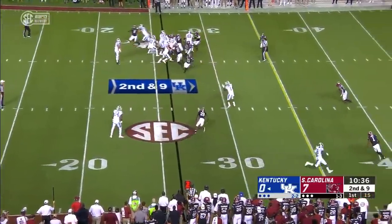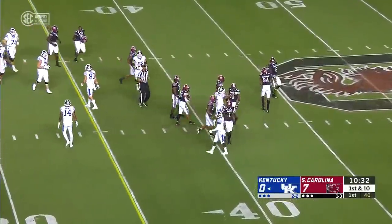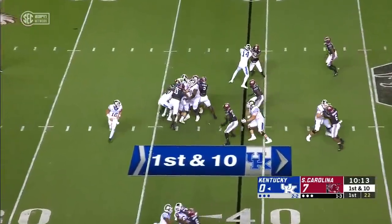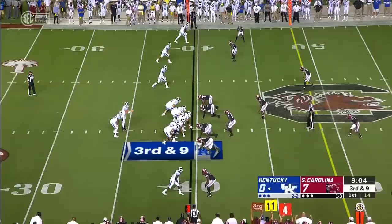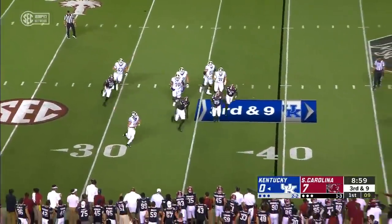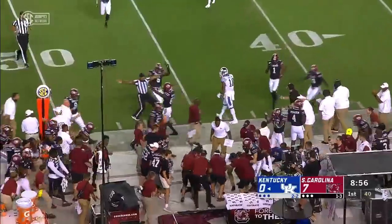McCulloch, second and nine, and he finds Bowden. Bowden working against the zone is able to pick up a first down on 13. Opening drive for Kentucky. It's Rose, and Rose is immediately swallowed up. Smith flushed, floats it — intercepted by Ernest Jones.